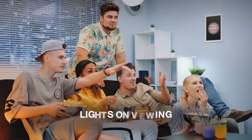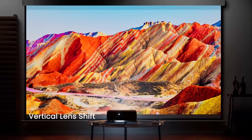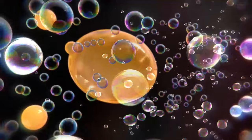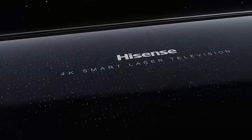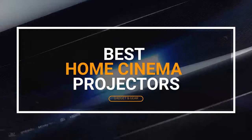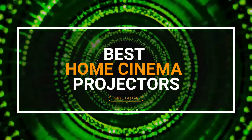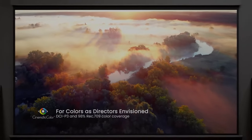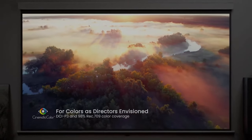We all love going to the movies, but imagine having that same immersive experience right in the comfort of your own home. With so many options out there, it can be overwhelming trying to find the perfect projector for your needs. In this video, I'll introduce you to the best home cinema projectors on the market today that will transform your living room into a cinematic experience like no other. So grab some popcorn, sit back, and let's get started.